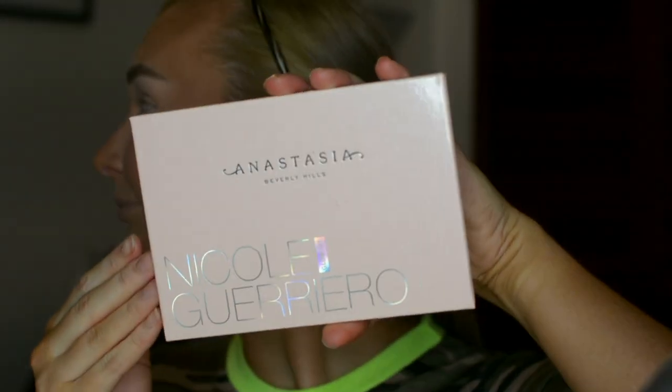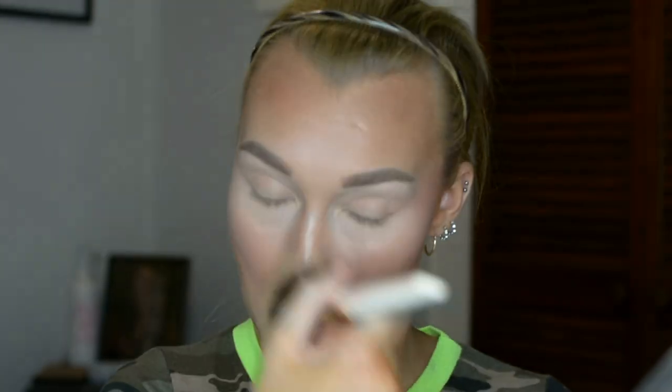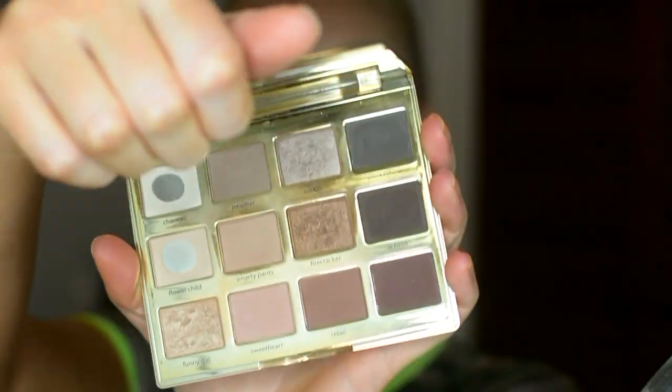I did my eyebrows off camera, so that leads us straight into highlighting. I'm using the Anastasia x Nicole Guerrero highlighting palette — it's not sold anymore, definitely one of my favorites — just using a mixture of shades to apply my highlight.